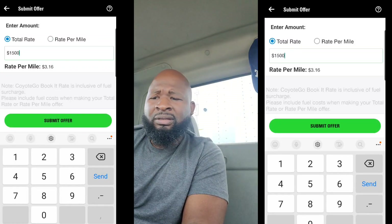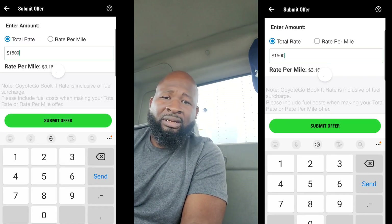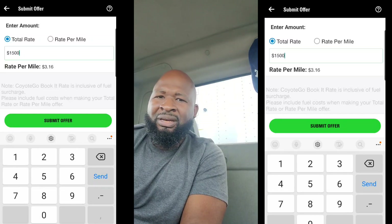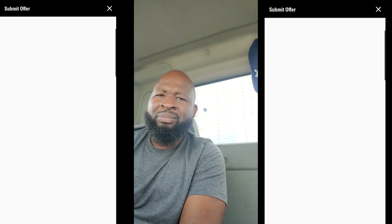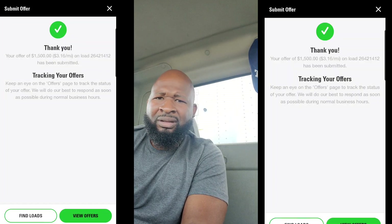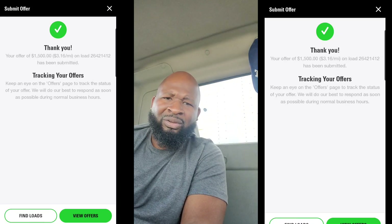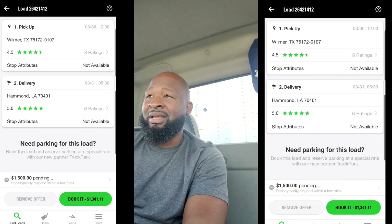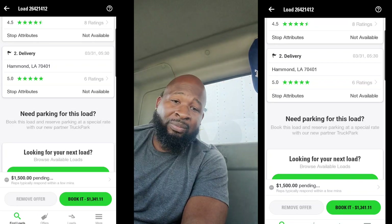Most of those apps are free. Coyote is free. TQL is free. Truck Stop is not free. DAT is not free. But think about it — what's $30 a month when you could go on here and book a $400, $500, $600 load? You will pay for this app in one load. You got to spend money to make money. And that's another attitude you've got to have coming out here.